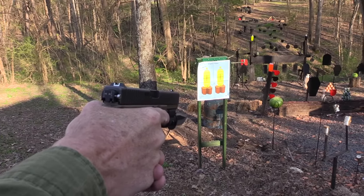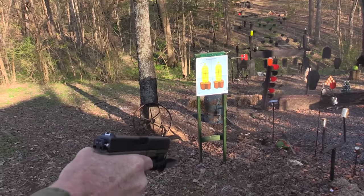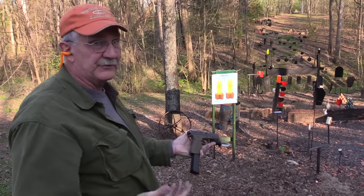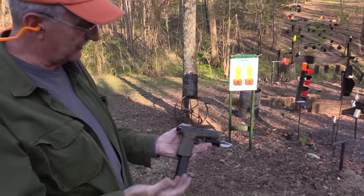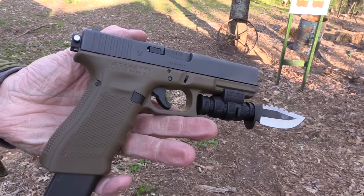Glock. The coolest one anybody could ever imagine. You've got to admit, even if you don't like Glocks, it doesn't get much better than that one. Quite an implement.